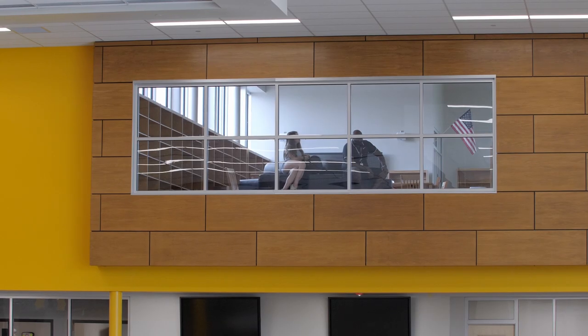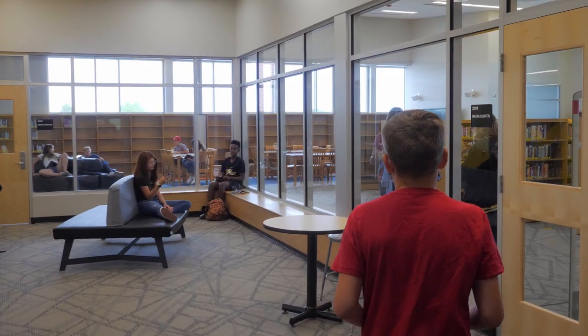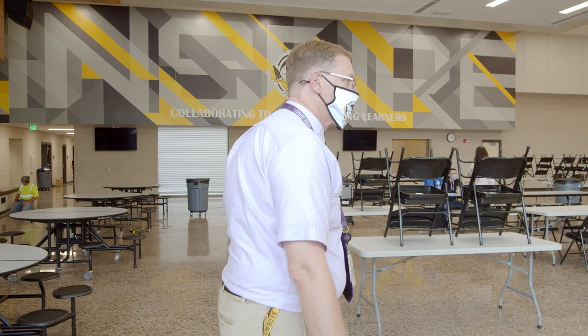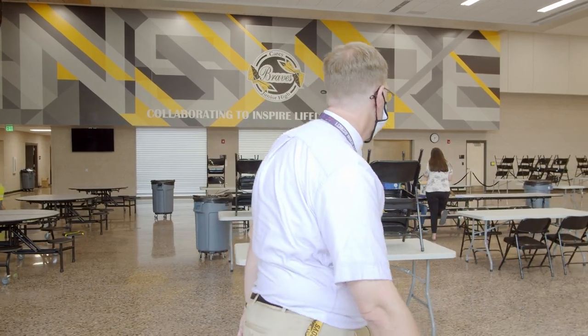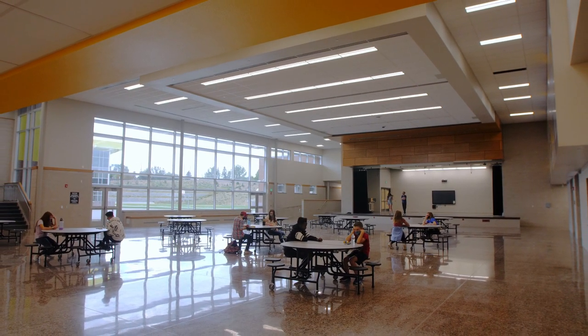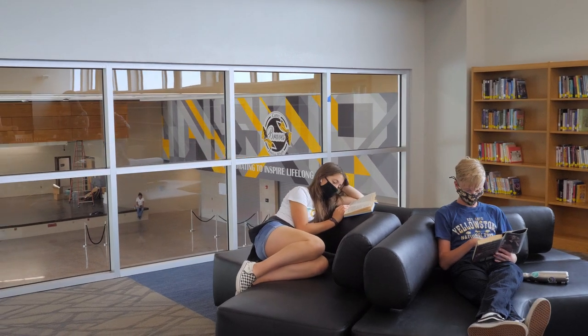We were looking at maximizing the space. There are numerous examples — the library. Old Cary was probably more of a library; this is a media center. The Commons — Old Cary, they would do three or four lunches to get all the students through. Now that's a huge social gathering space in the mornings, lunchtime, after-hour tutoring, and then of course it doubles up as an auditorium. So every space we've tried to maximize — it's just a very flexible building.